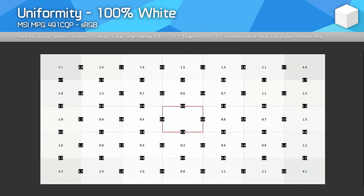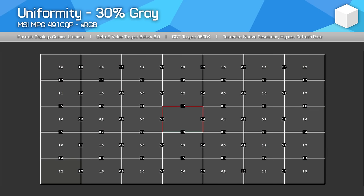Uniformity was great as well, continuing the trend of these QD OLED panels delivering a nice and consistent experience. The slight issues we noticed were in the corners, but even then this is hard to notice in practice.